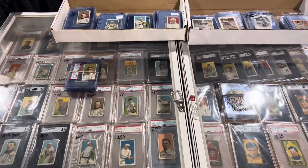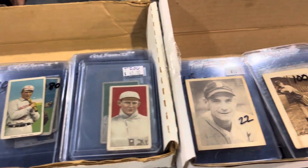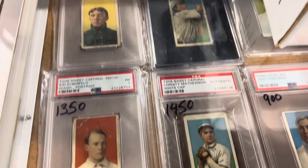I'm at St. Clair Cards. This is what they got here at the show. They have some beautiful T206s, some other vintage stuff, some beautiful cards. I'm going to show you a little bit of those that he's got here.